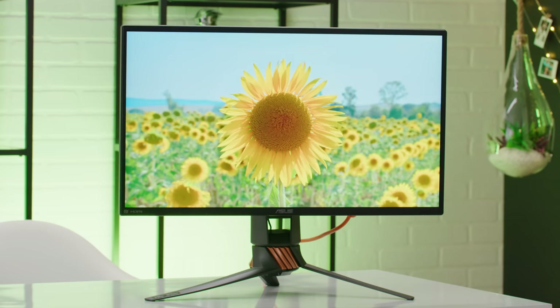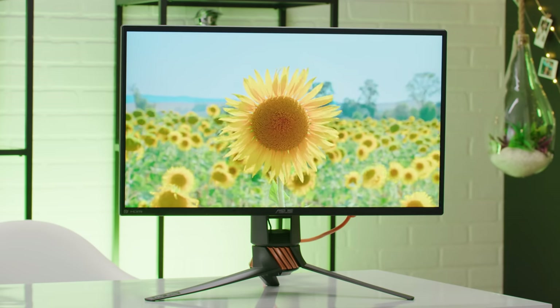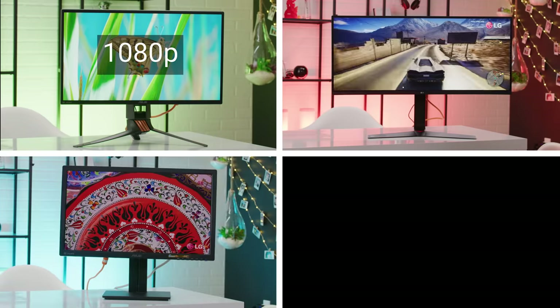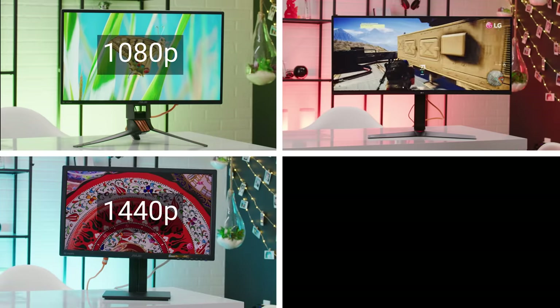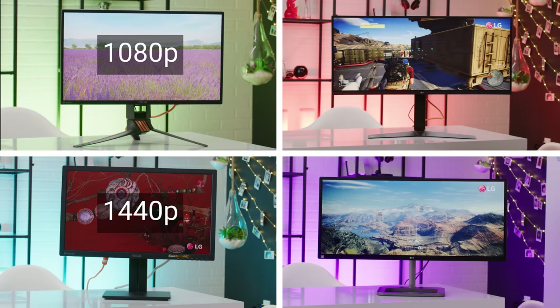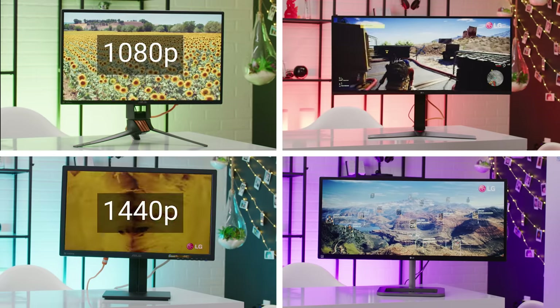Historically, there have been mostly two different pixel counts for ultra-wide monitors: 2560x1080, which takes your standard 16x9 1080p monitor and stretches it by a third, and 3440x1440, which does the same thing to a WQHD monitor. Both of them have an aspect ratio of 21x9.